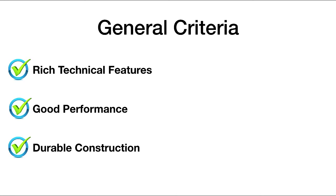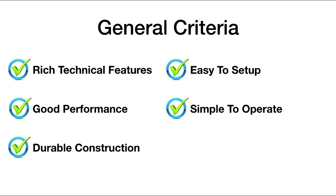The telescopes should also be well constructed, and this would guarantee years and years of reliable service. Next, we wanted to make sure that the telescopes themselves and mounting systems were easy to set up and also simple to operate.